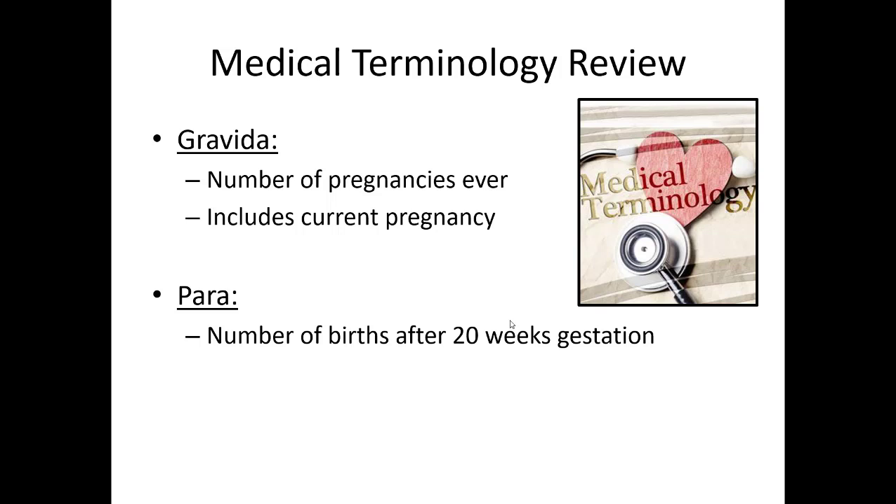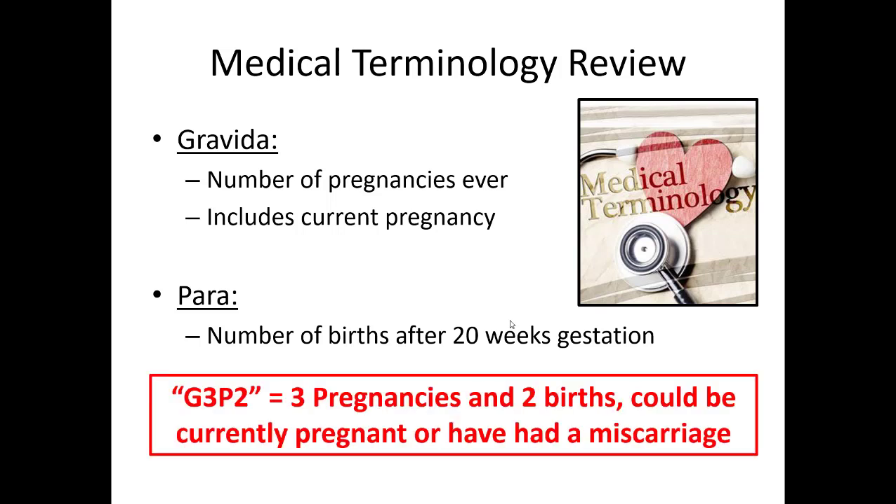G's and P's can be difficult to remember. The way I remember it: P is for para — sounds like 'parent' — which is the number of live births she has had after 20 weeks gestation. Gravida is just the number of pregnancies she's ever had. So if you hear she's G3 P2, that means she's had three pregnancies and two births. This could mean she's currently pregnant with baby number three and has delivered two, or it could indicate she's had a miscarriage and only carried two to delivery. Important to clarify.